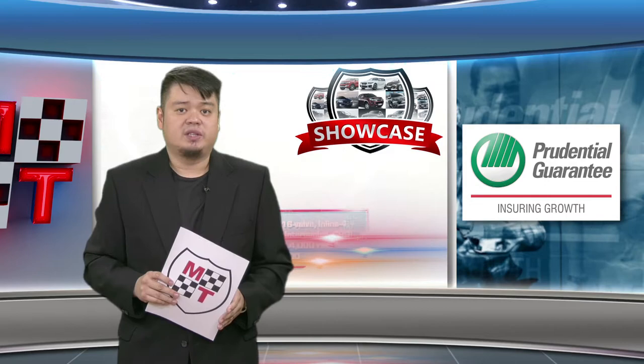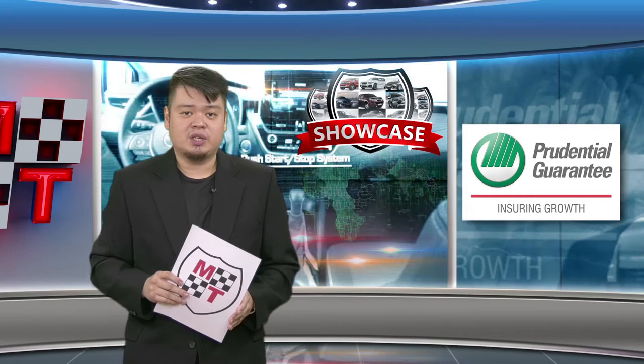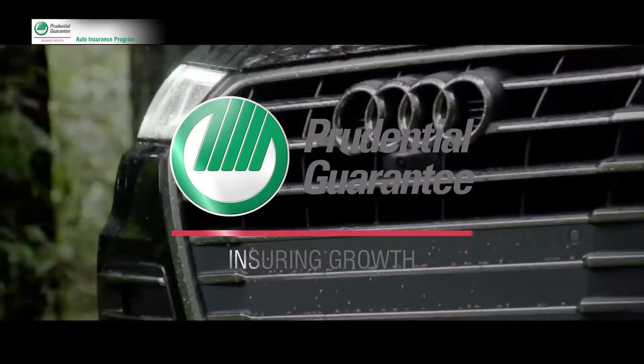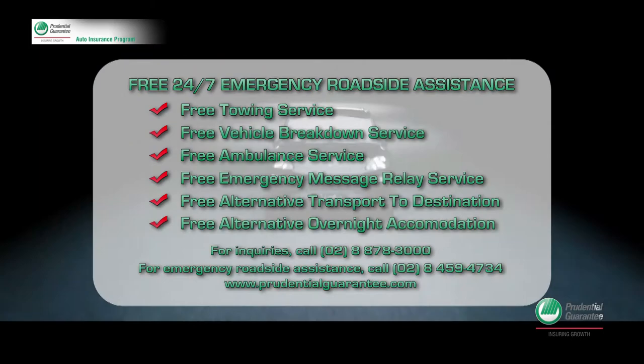That's our featured vehicle in this week's showcase, courtesy of Prudential Guarantee. Drive worry-free with Prudential Guarantee's Auto Insurance Program, with a free 24-hour nationwide roadside assistance included with your comprehensive auto insurance. Rest assured, we'll take care of you and your car wherever you are. Prudential Guarantee's Auto Insurance Program — 100% Worry-Free Driving.